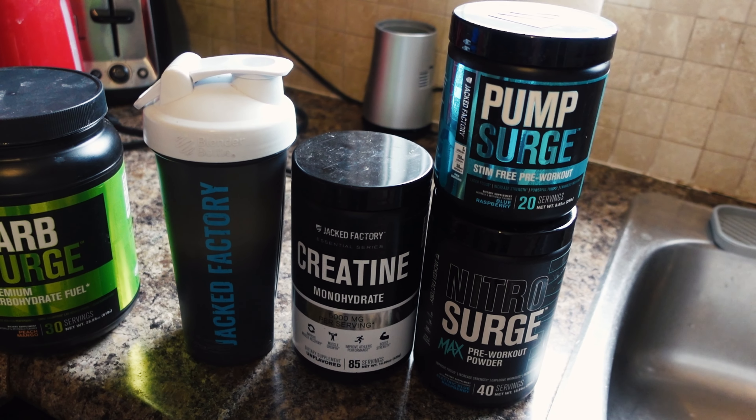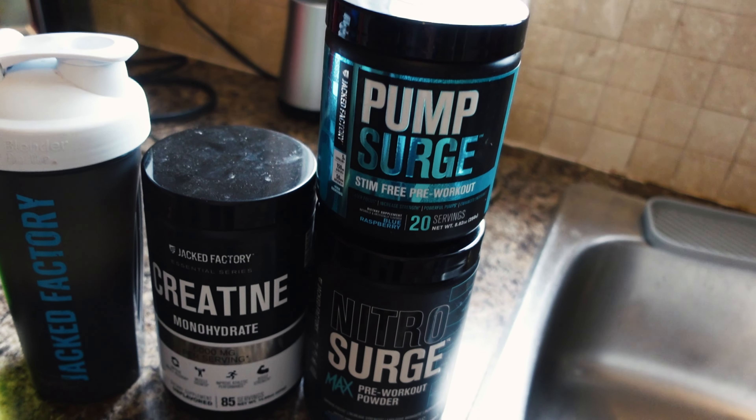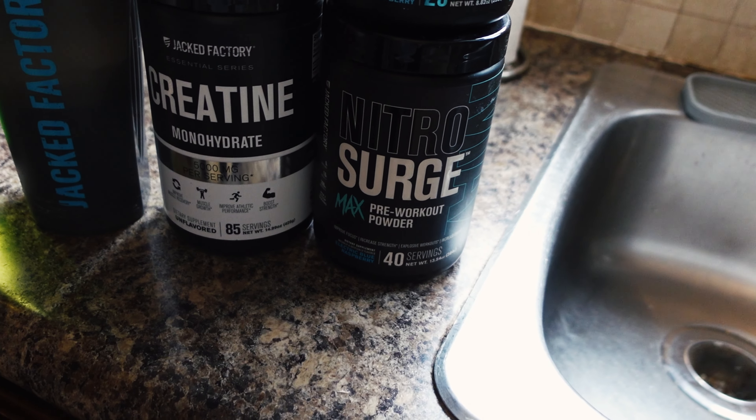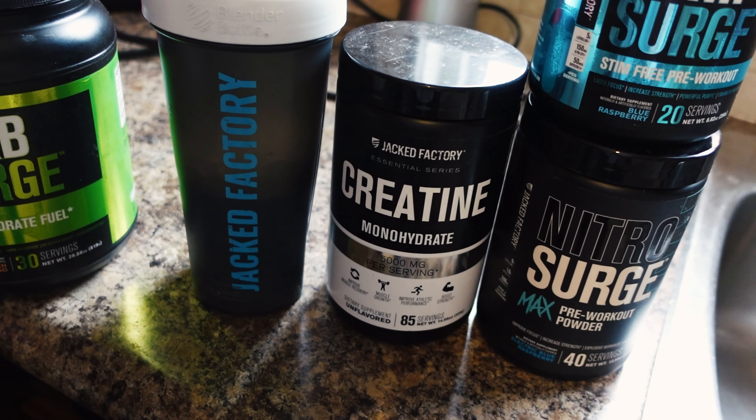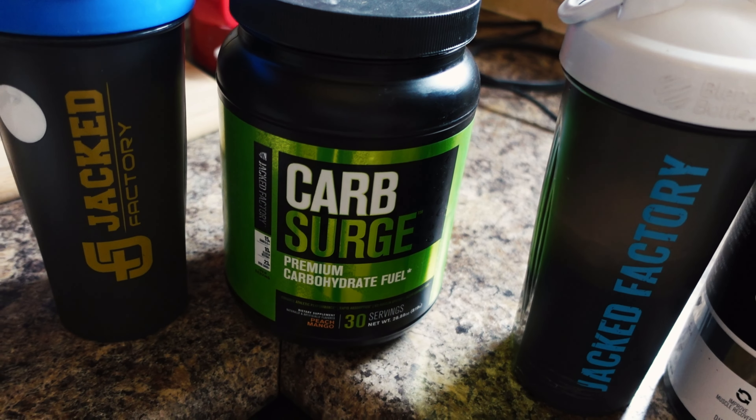It's time to hit the gym. Let me show you what I'm doing pre-workout: a scoop of Pump Surge stacked with a scoop of Nitro Surge Max, plus 10 grams of creatine — two scoops — all in that shaker.